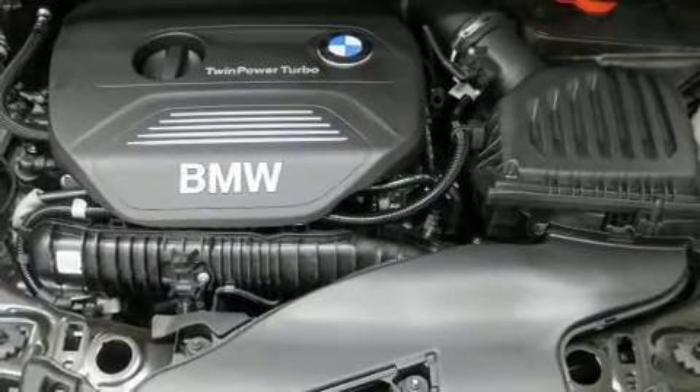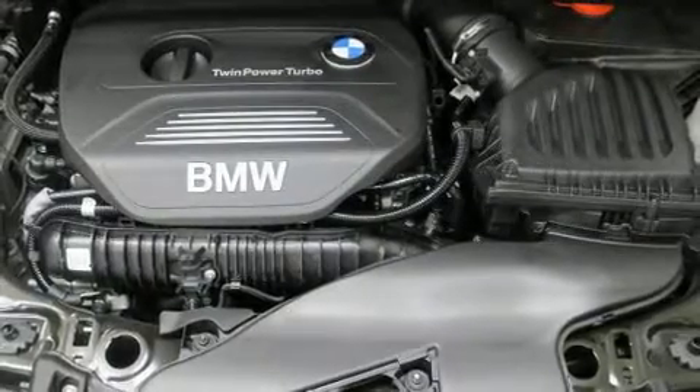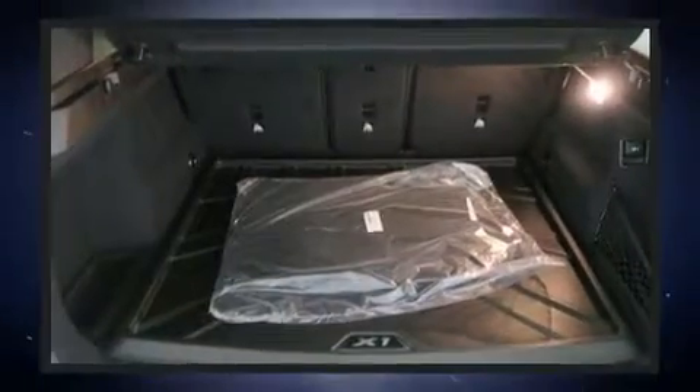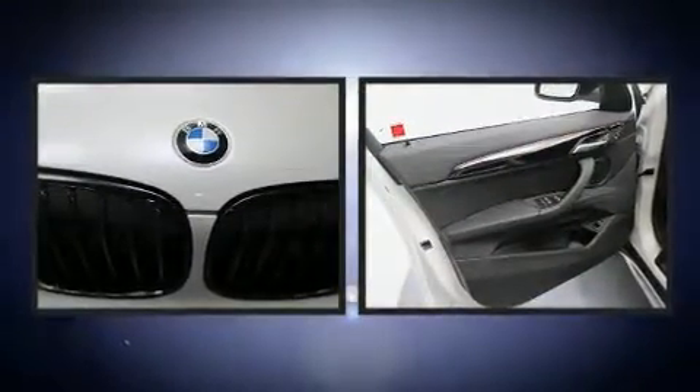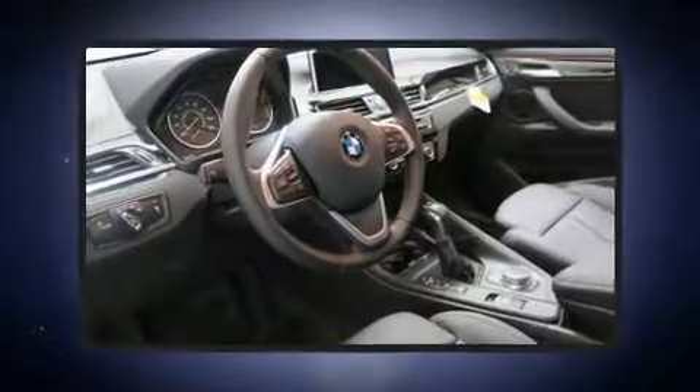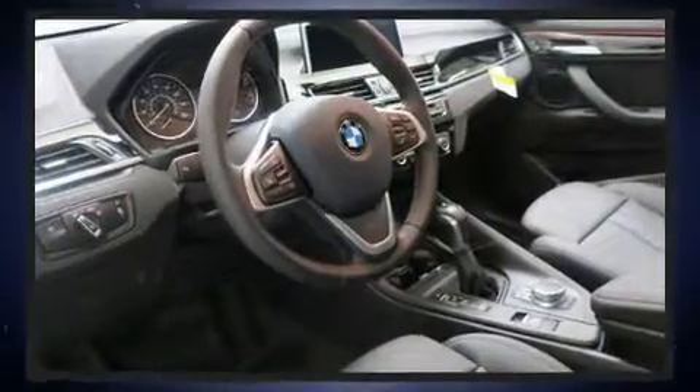BMW ensures the safety and security of its passengers with equipment such as head curtain airbags, front and side impact airbags, traction control, brake assist, a security system, an emergency communication system, and four-wheel disc brakes with ABS.